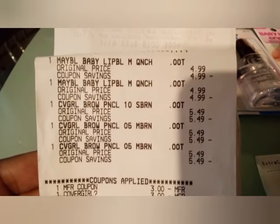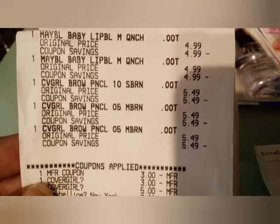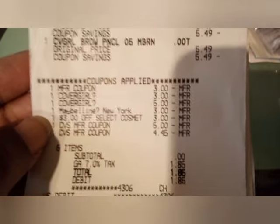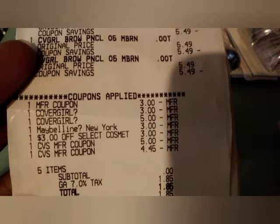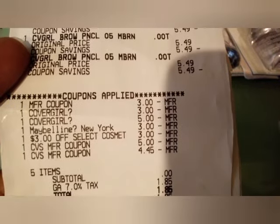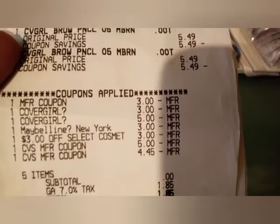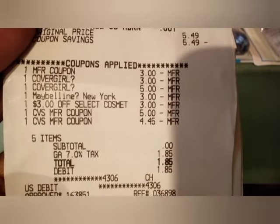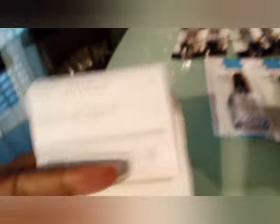The first transaction: I did the Maybelline buy two get $6 — two at $4.99 — and the Cover Girl buy three get $10 at $5.49 each. Coupons used: $3 Cover Girl paper, $3 Cover Girl digital, $5 Cover Girl digital, $3 Maybelline digital, $3 Maybelline CRT, and $10 in Extra Bucks. One got reduced down to $4.45. Subtotal was zero; after tax it was $1.85. Used $10 in Extra Bucks, got back $10 for the Cover Girl and $6 for the Maybelline.